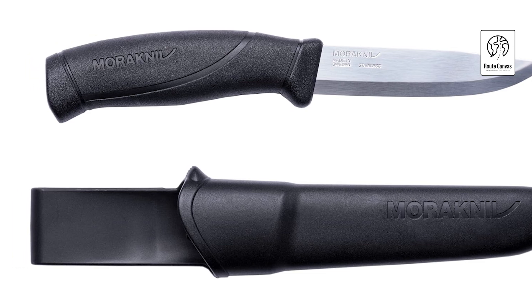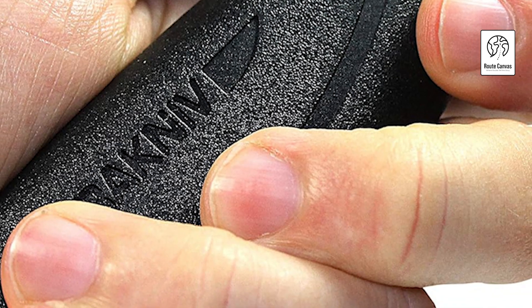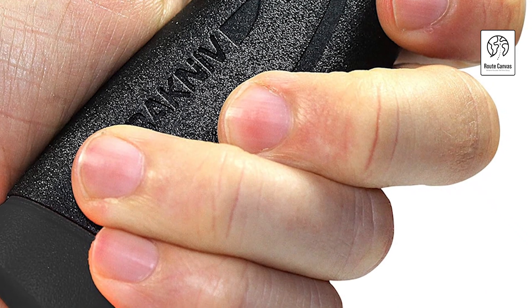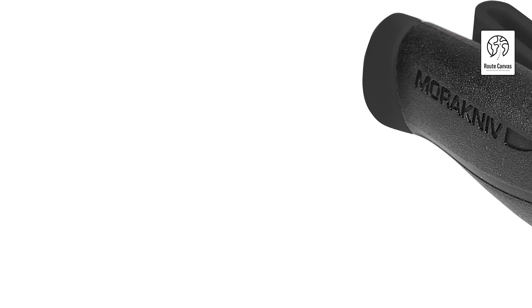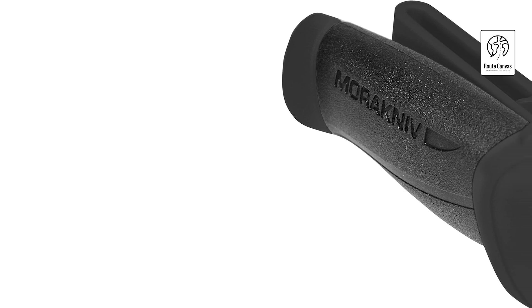Specifications include a blade length of 4.1 inches (104 mm), a total length of 8.5 inches (217 mm), and a lightweight design at 3.9 ounces (110 g) including the sheath. A practical plastic sheath with a belt clip ensures easy carrying and quick access. Perfect for camping, backpacking, fishing, hiking, and survival scenarios.